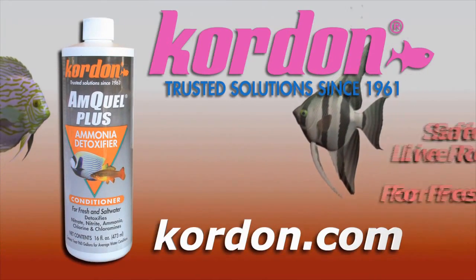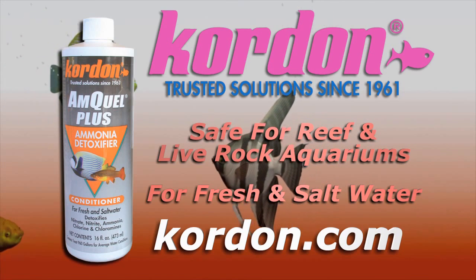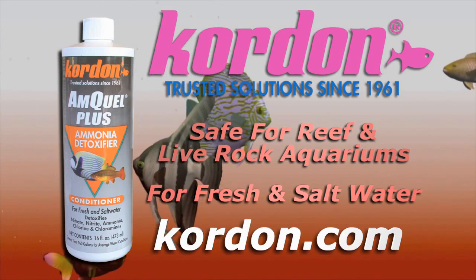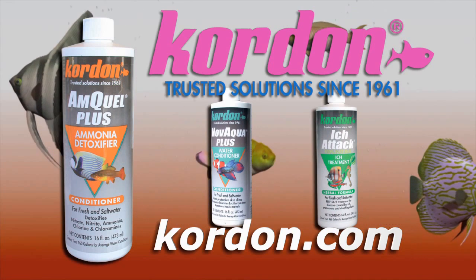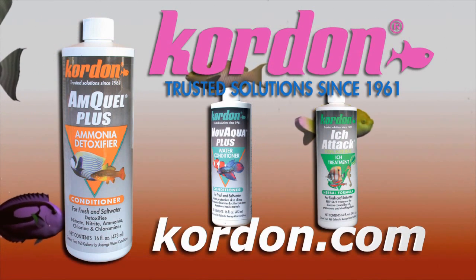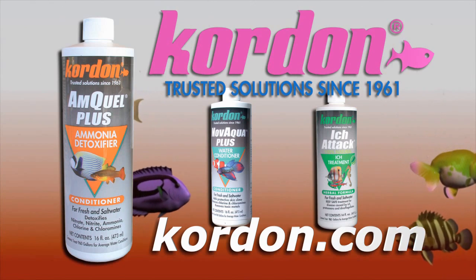Kordon's AmQuel Plus detoxifies your aquarium of fish killers like ammonia and nitrates. AmQuel Plus detoxifies harmful chloramines, toxic pheromones, and chlorine, and has been a trusted solution for aquarists for more than 30 years. Kordon's superior water conditioning products help make fish keeping easy. Visit Kordon.com and check out the entire line of products and ask for Kordon products at your favorite store. Kordon — trusted solutions since 1961.